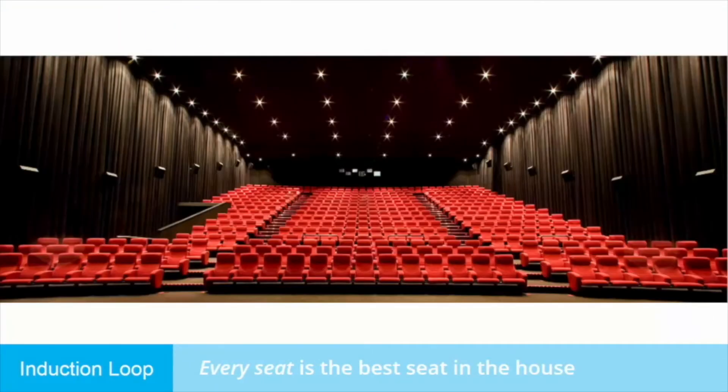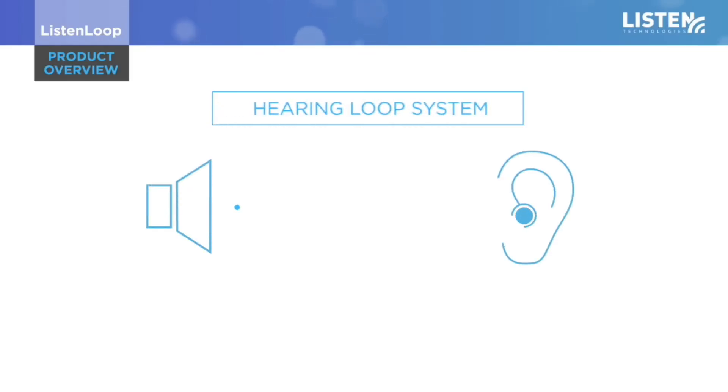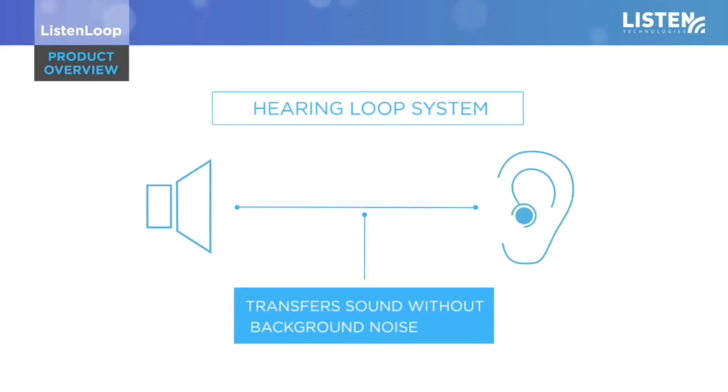With an installed hearing or inductive loop system, you can sit anywhere within the looped area, so every seat becomes the best seat in the house. An induction or hearing loop system takes a sound source and transfers it directly to a hearing aid without background noise.